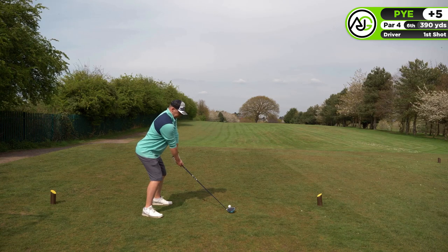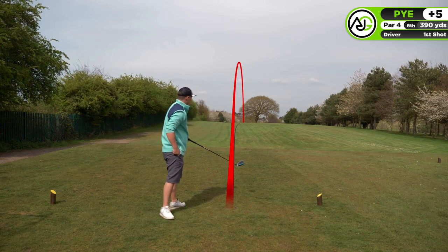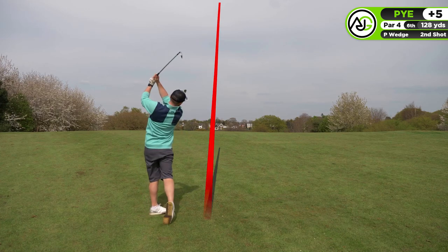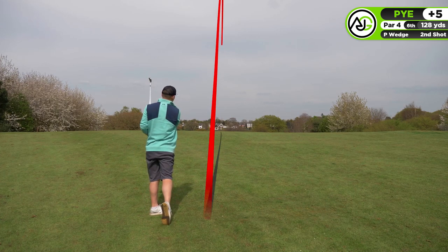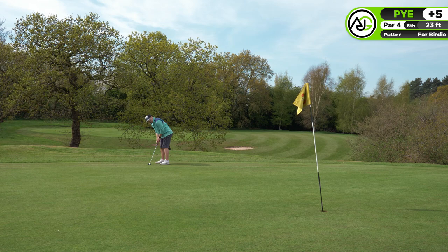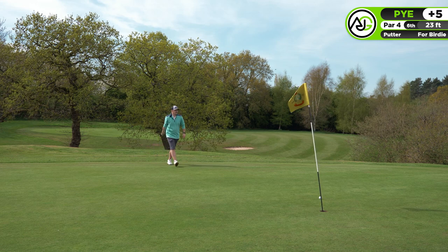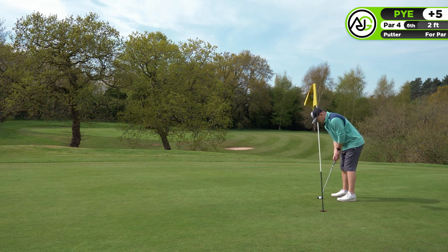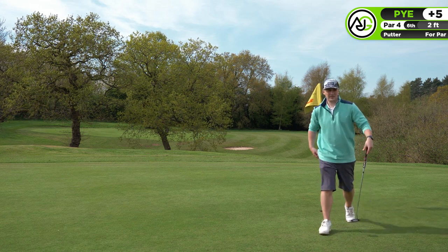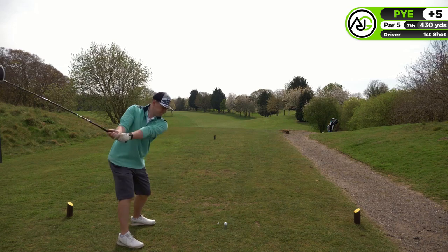Moving on to the sixth hole, a par four at 390 yards. In contrast to two holes ago where I had the worst drive in a while, this is probably the best drive I've hit in a while - just flushed it right down the center of the fairway, leaving just a pitching wedge in. I struck the approach well but just pulled it slightly; it just managed to stay on the green, pin high. Two feet left for the par - just caught the left side of the cup but made it.